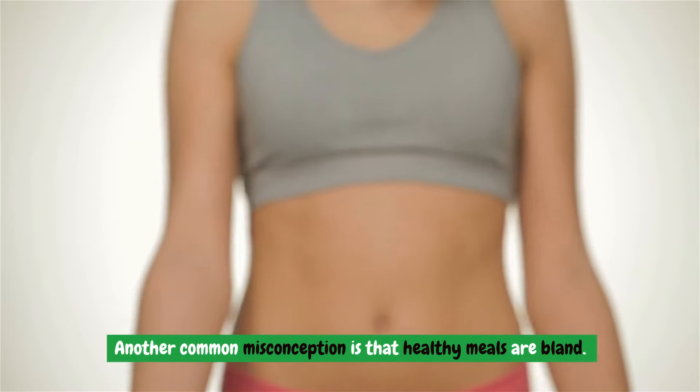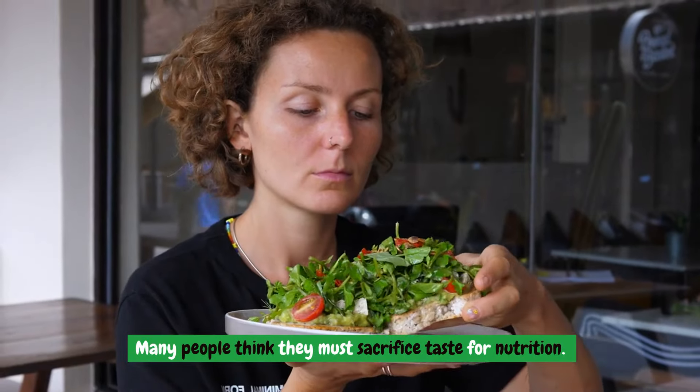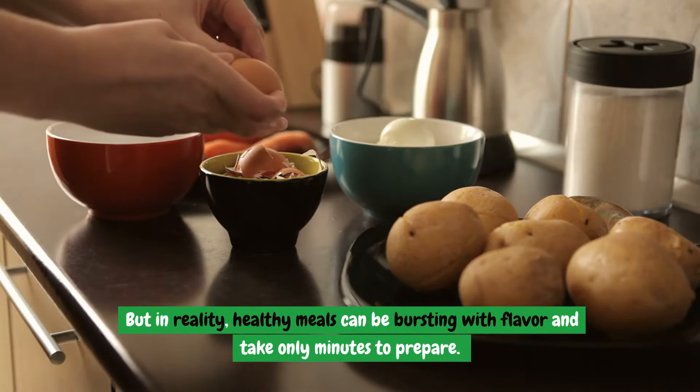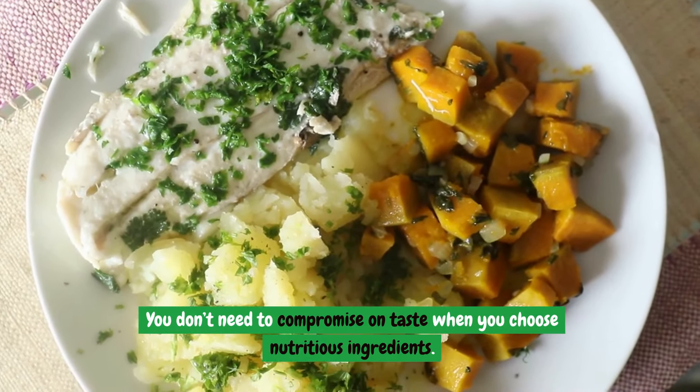Another common misconception is that healthy meals are bland. Many people think they must sacrifice taste for nutrition. But in reality, healthy meals can be bursting with flavor and take only minutes to prepare. You don't need to compromise on taste when you choose nutritious ingredients.